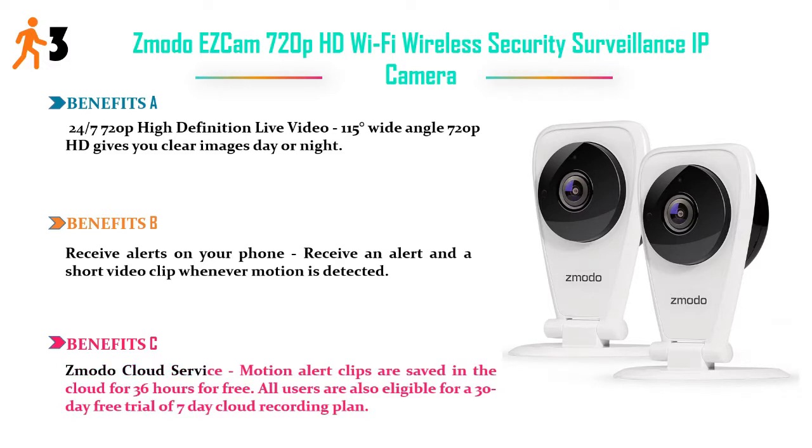Benefits C: Zodo Cloud Service — motion alert clips are saved in the cloud for 36 hours for free. All users are also eligible for a 30-day free trial of the 7-day cloud recording plan. Price: $55.00.